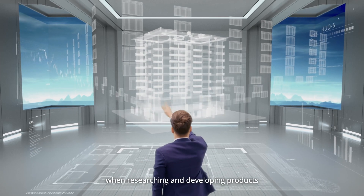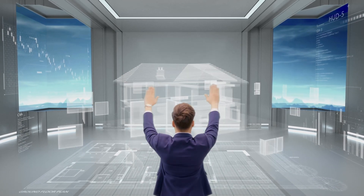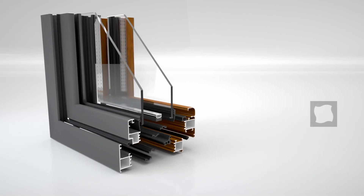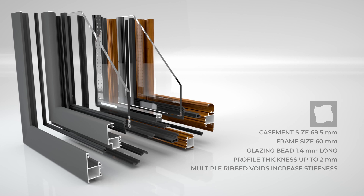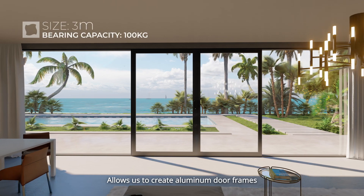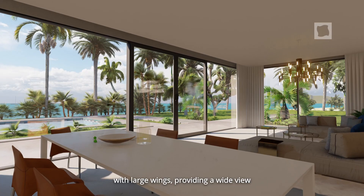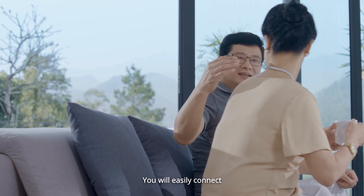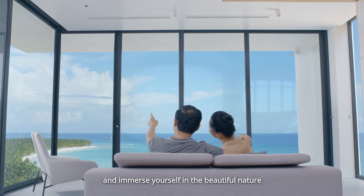To set strict requirements when researching and developing products. Every detail of the structure is carefully calculated, allowing us to create aluminum door frames with large wings providing a wide view. You will easily connect and immerse yourself in the beautiful nature.